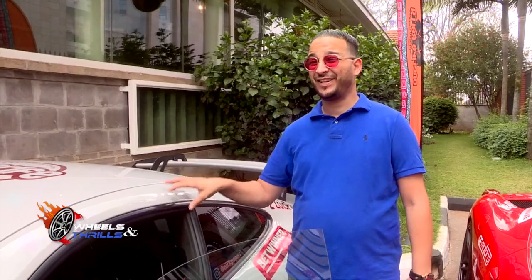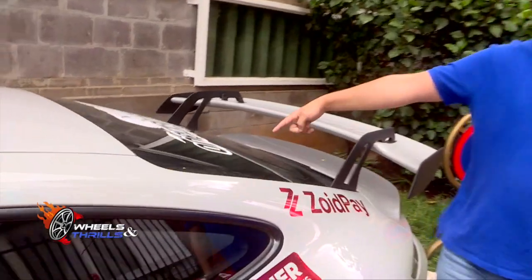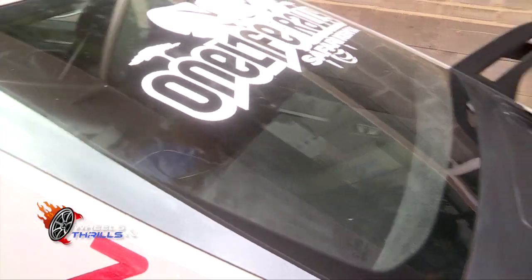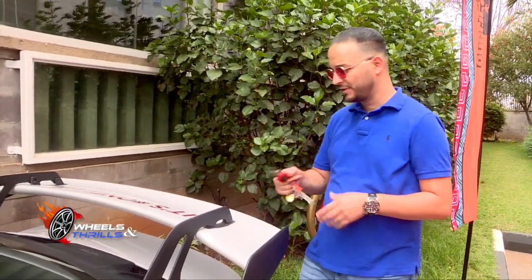This is really, really fast because it's a mid-engine car. There's no back seats — you have the cage. By the way, it's a 4.0. I told you 3.8 earlier — there's the 3.8 and there's the 4.0, and this is the 4.0.